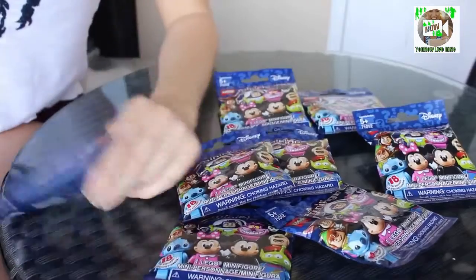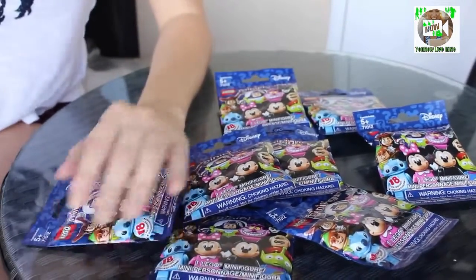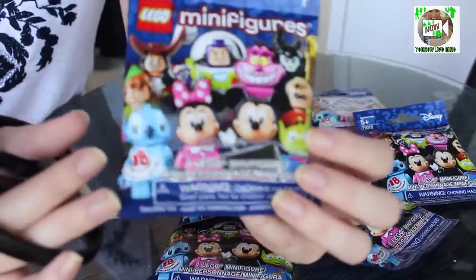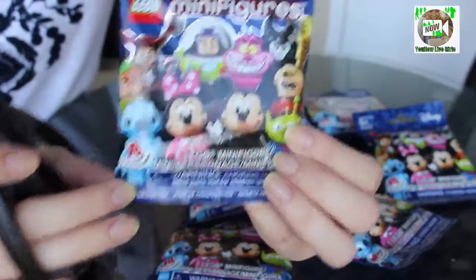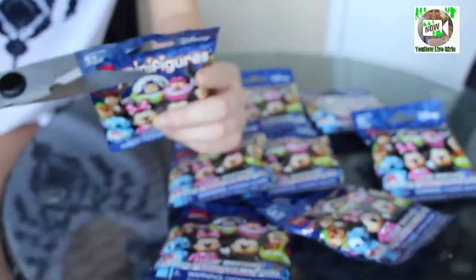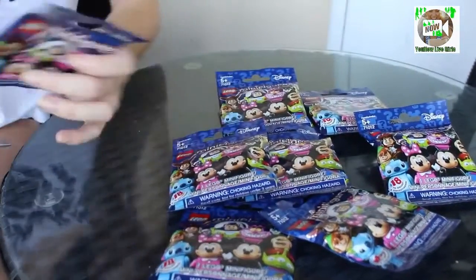Okay, so I'm here. Sorry, you can kind of see my reflection — that's a bit awkward. So this is what they look like, and the ones you can get are just listed on the front. If you want to pause it and look at those, you're welcome to. I'm just going to open them and see what's inside.